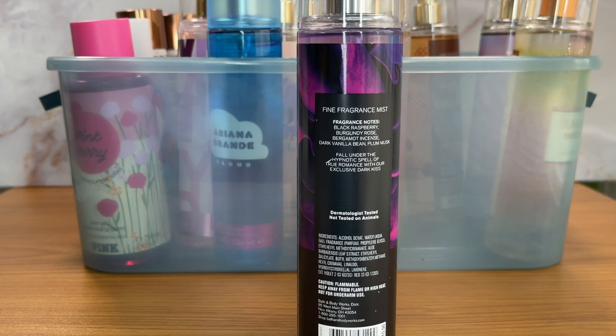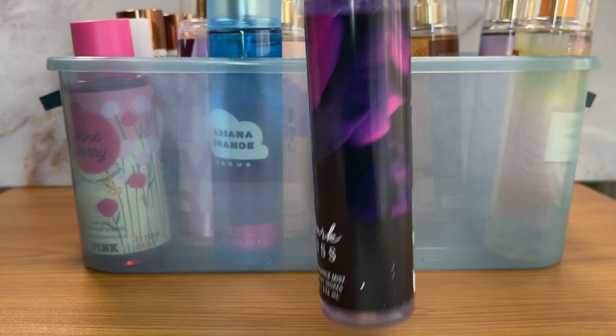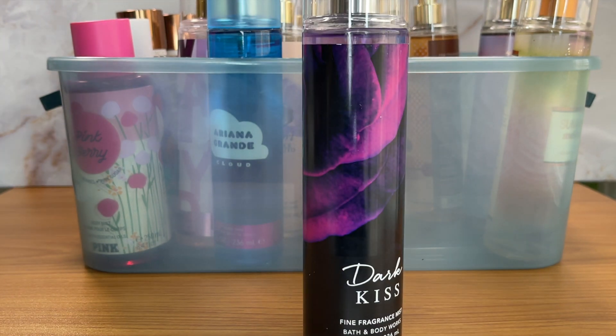Next is Dark Kiss, a retired scent that's usually still findable online. It's black raspberry, burgundy rose, bergamot, incense, stark vanilla bean, and plum musk. The burgundy rose and plum make this a one-is-enough fragrance for me, and I have two. When I was going through my backups I saw I had one, and then going through my active collection I realized I had a second. I want to keep one, but I don't need two, so this one is going.